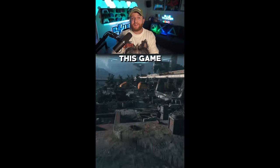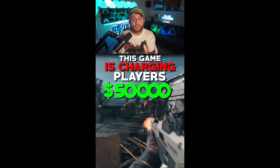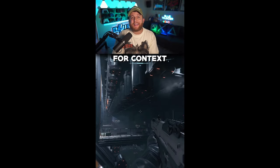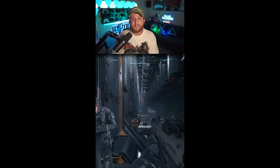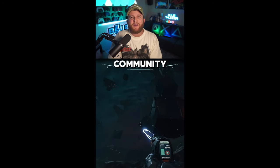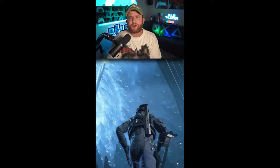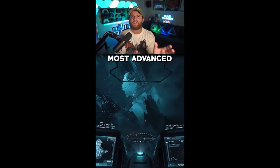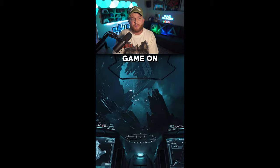Because apparently it's been stuck in alpha for I don't even know how long. This game is charging players $50,000 for DLC, and people are actually buying it. For context, this is a game that has been in early access and ongoing development for over 10 years. It has a massive community behind it.